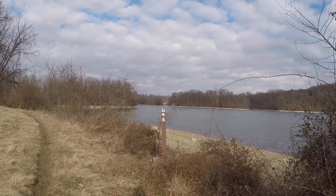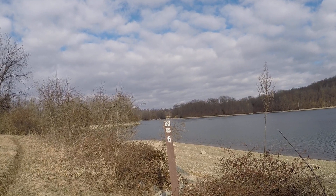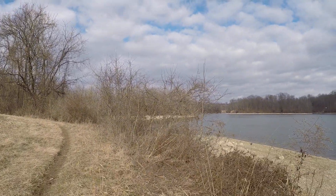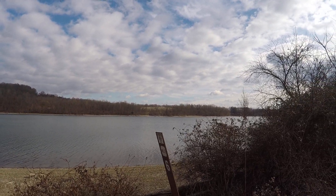Here we are at mile marker six. So far in our hike today we've gone four miles, and you can see we are along the lakefront. Good view of the lake there.